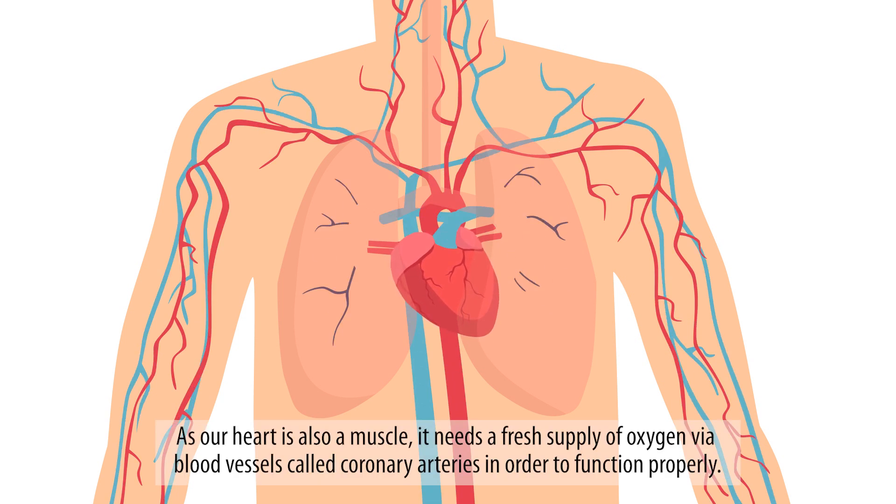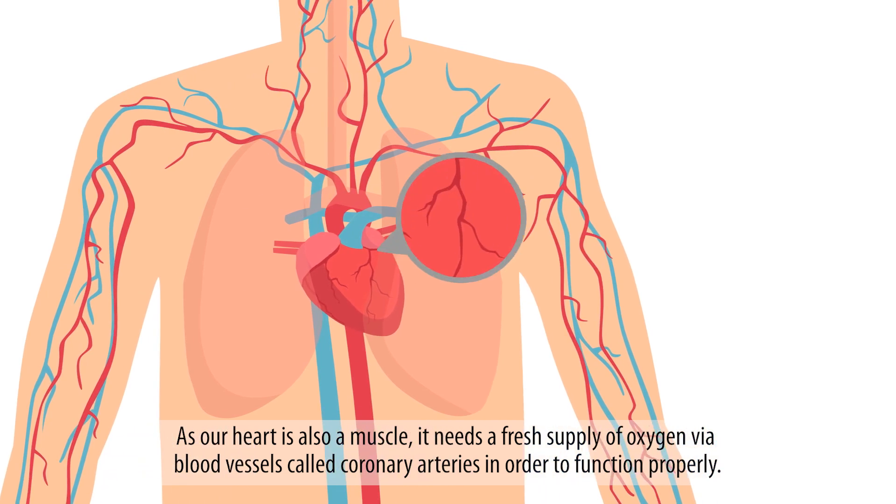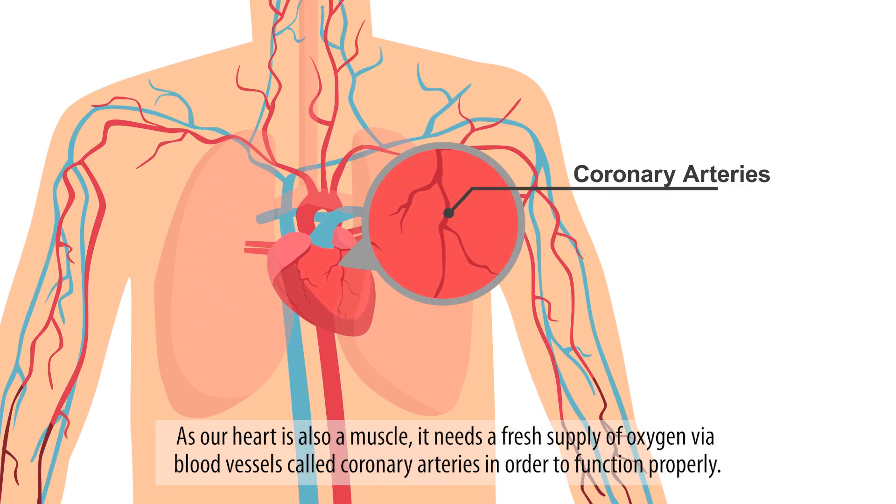As our heart is also a muscle, it needs a fresh supply of oxygen via blood vessels called coronary arteries in order to function properly.